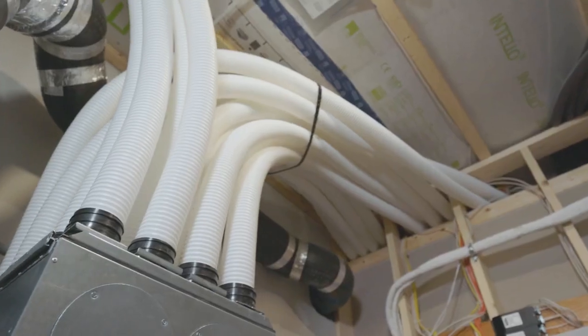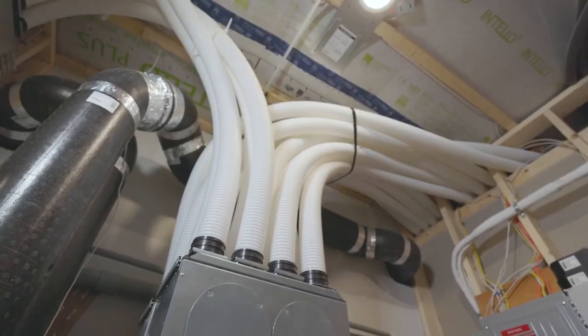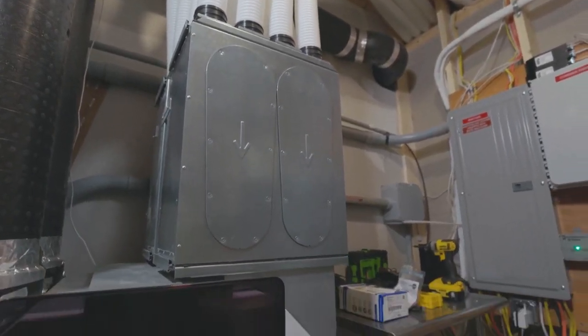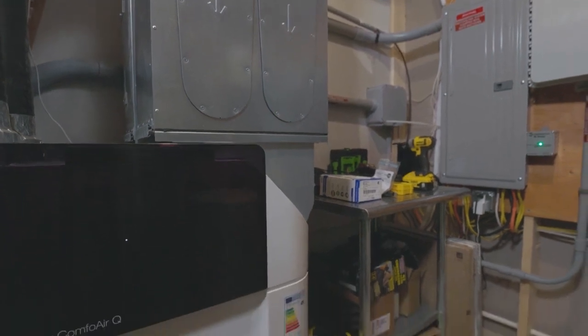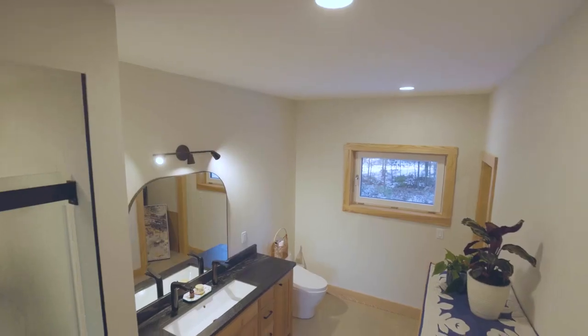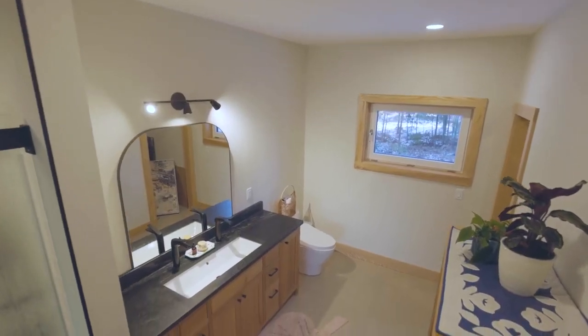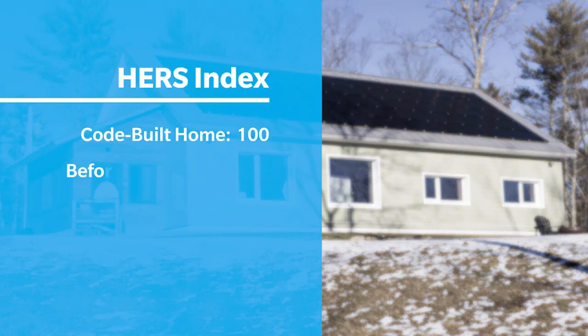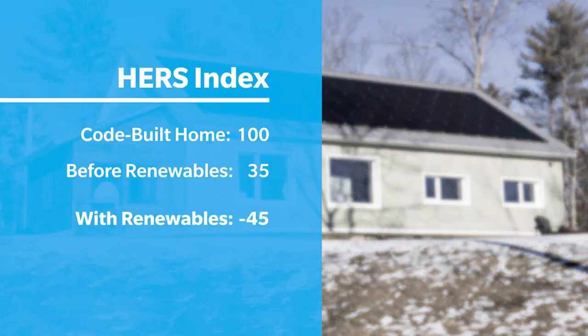Air sealing is important, but it's also important to have ventilation in a home. In our case we ended up going with a ventilator — an entropy recovery ventilator, or ERV. What this does is it exchanges both heat and moisture when it circulates the air within the home with the outside air. You're so airtight that you need that mechanical ventilation to maintain air quality. This house standing alone scored a HERS rating of 35; once we put the solar panels on the roof, they came out to minus 45.